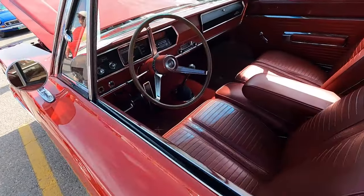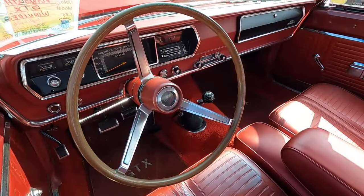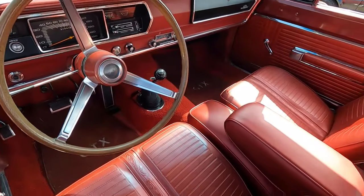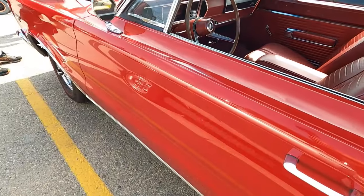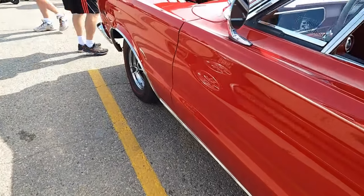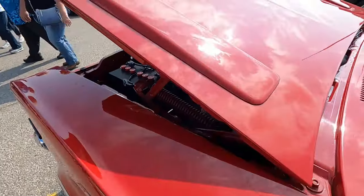The base price for a '67 GTX was $3,178, which automatically got you the 440 with 375 horsepower and 480 foot-pounds of torque — bigger numbers than anything the GTO offered.